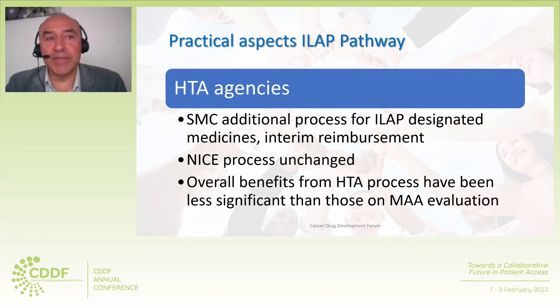With regard to our experience with health technology appraisal, the Scottish Medicines Consortium has introduced an additional process for ILAP-designated medicines, which provides an interim reimbursement. However, in England, the NICE process seems unchanged, and in our case there were no apparent benefits from being ILAP-designated, especially taking into account the main objective of ILAP of facilitating patient access of innovative medicines. Overall, the benefits from the health technology appraisal process have been less significant than those on the marketing authorization evaluation in our experience.